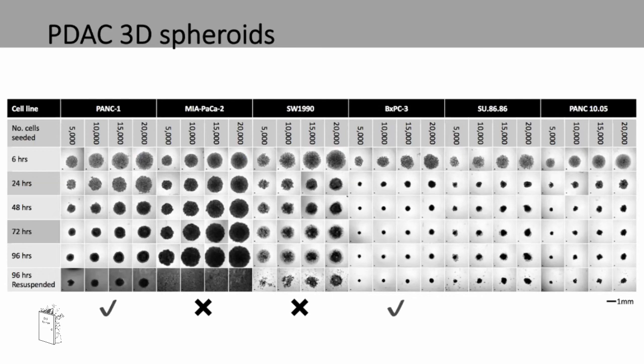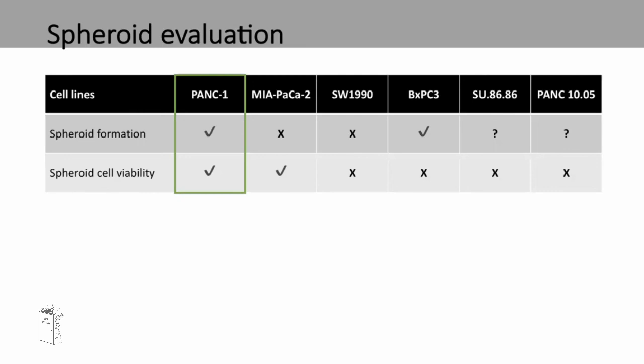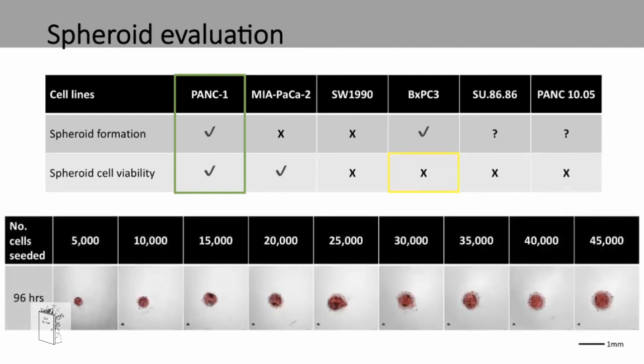SU8686 and PANC1005 shed the outer layer of their cells after resuspension. I then tested cell viability of these spheroids using DRAQ7. With spheroids, you expect a halo appearance where the outside cells are alive and the inside are dead. PANC1 and MIRPACA2 show the expected pattern; however, all the other four spheroids show cell death throughout the spheroid. So, only PANC1 of the six cell lines shows both spheroid formation and cell viability. With BXPC3, we wanted to ensure that the lack of cell viability wasn't due to the small size, so we increased the cell seeding number to up to 45,000 cells — but even then, the spheroids showed complete cell death.